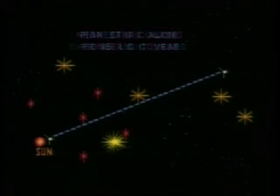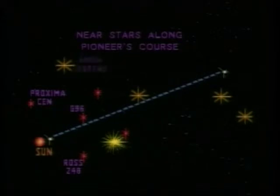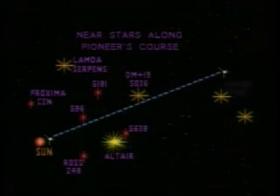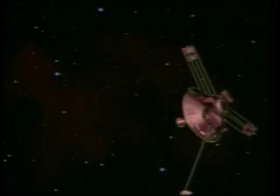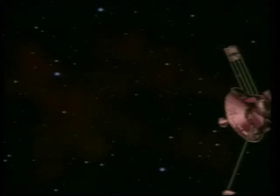Pioneer is so far from Earth that its radio signal, equivalent to the power of a nightlight, takes 9 hours and 10 minutes to reach Earth. A faint signal will continue to provide a radio beacon that can be used by the Deep Space Network and other facilities, and can also be used to benefit Lunar Prospector, the discovery mission that will inherit the Pioneer Operations Centre.